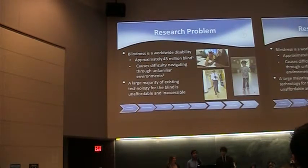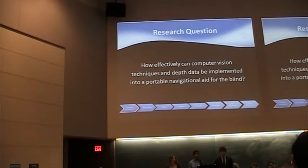Blindness is a worldwide disability that affects 45 million people. Although there are existing technologies today for the blind, a lot of them are unaffordable and inaccessible. In addition, there are electronic aids in place for the blind, but a lot of them use GPS and none of them deal specifically with indoor navigation. So our research question is: how effectively can computer vision techniques and depth data be used and implemented into a portable navigational system for the blind?